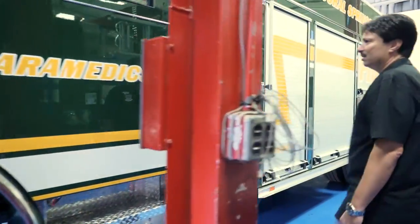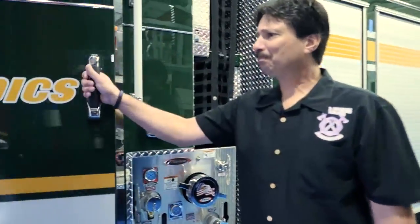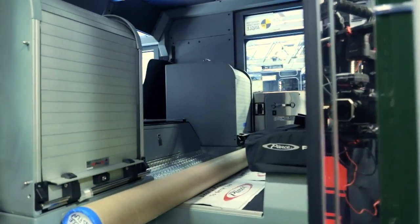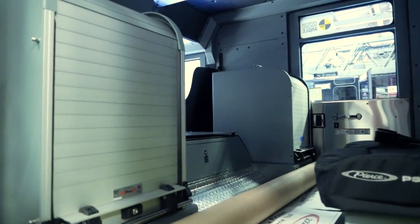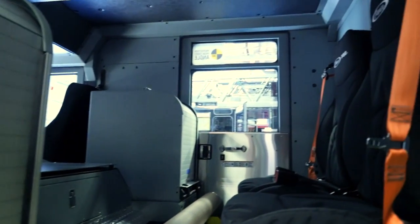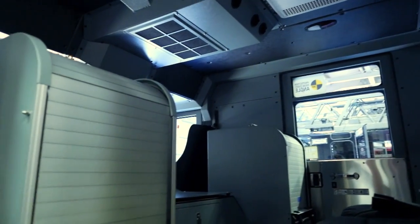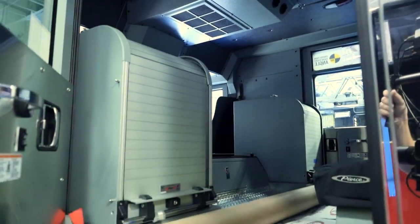We're an ALS department, so within our cabs themselves we designed it with ALS cabinets, so all of the gear is accessible to the firefighters as they're getting off the apparatus whenever they're responding to medical calls.